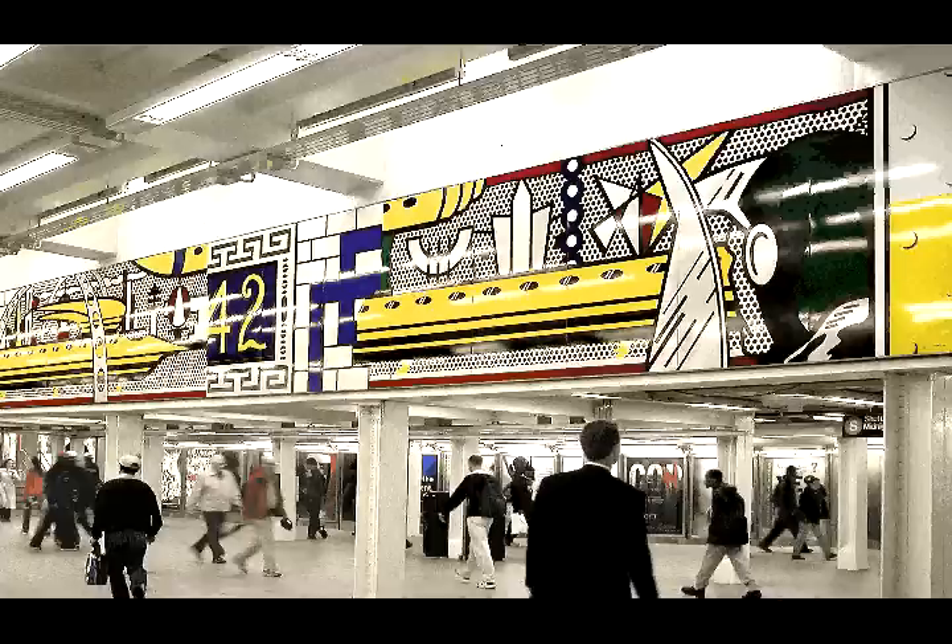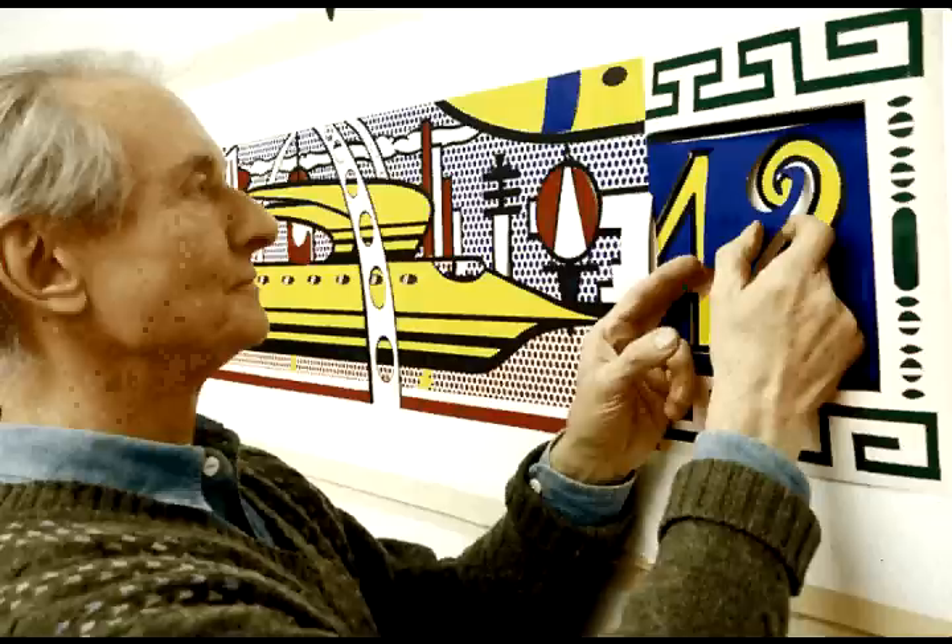Located at the very heart of the city, deep below Times Square at 42nd Street, is Lichtenstein's last public work, Times Square Mural, installed in 2002 after a long but successful collaboration. Lichtenstein was originally invited to design a work of art for the station in 1989. The original collage was designed in 1990 and the initial contract was signed in 1991, but the project was delayed.